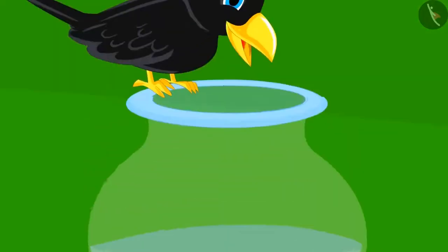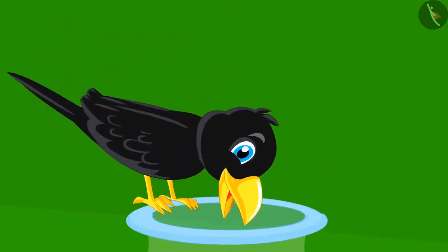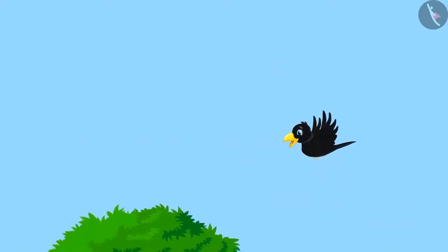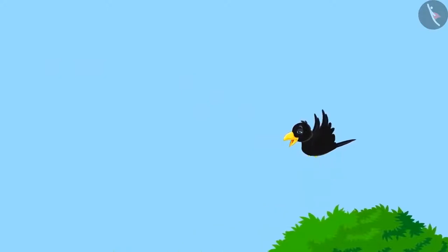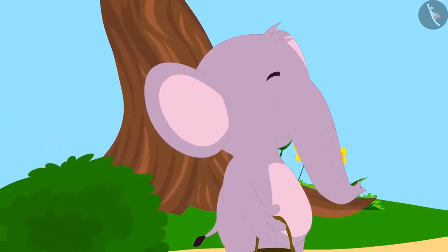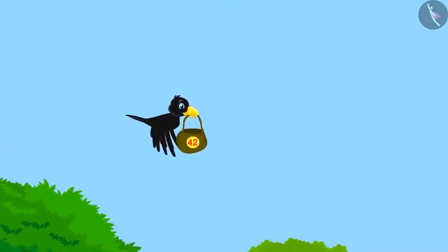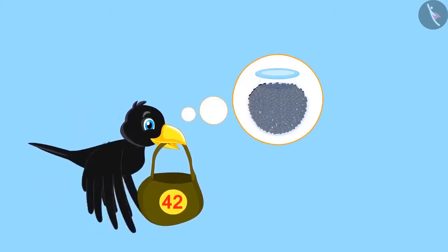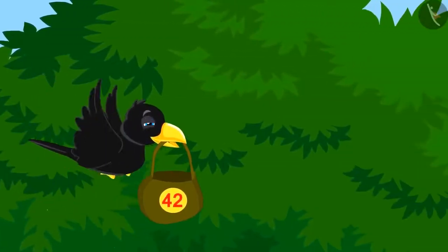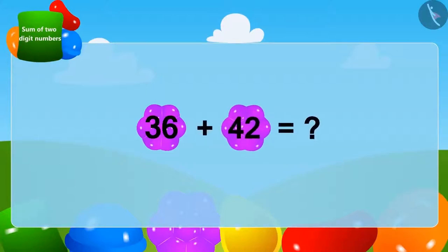The crow put these 36 stones in the pitcher and was happy to see the water level rising up. He immediately tried to drink the water, but the water was still very low. The crow left again in search of more stones. This time, he went to his friend Appu Elephant. Appu is very strong and gave altogether 42 stones to the crow. The crow was very happy and flew towards the pitcher, wondering if he now had enough stones. The crow had a total of 36 stones, to which he will add 42 stones given by Appu.